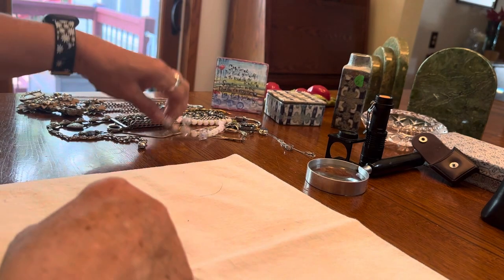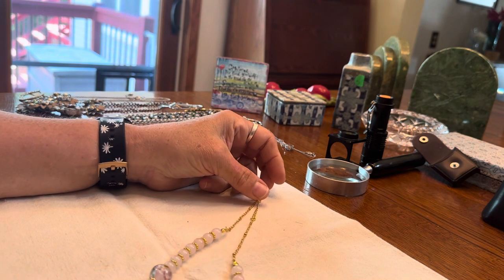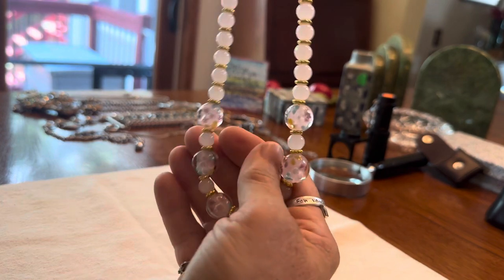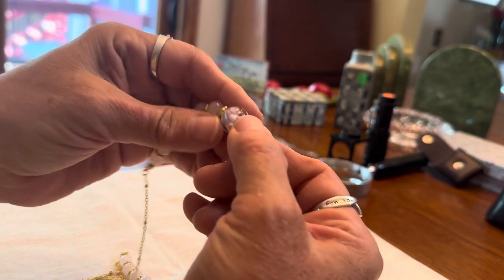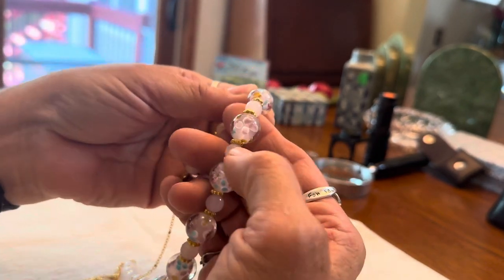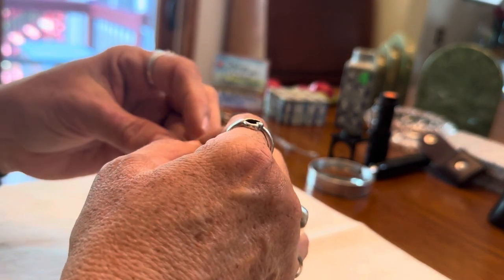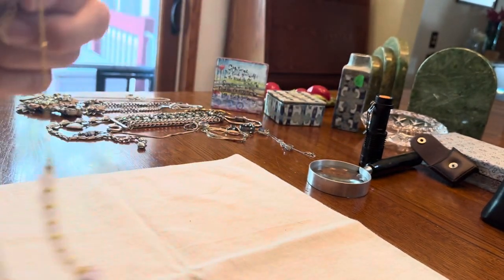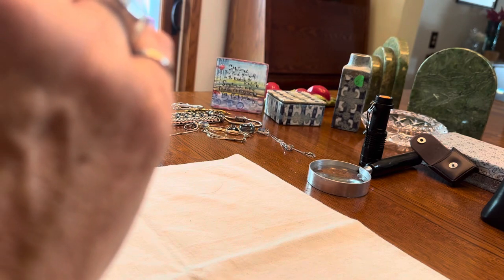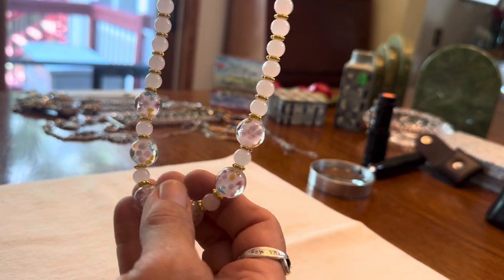Now let's get into the jewelry — always my favorite. The first piece I bought was this one for $1. I thought it was lucite but it feels like glass now — it's cold. It's very pink, like the Barbie core trend. I'll have to do a little more research on what exactly these beads are. I checked the clasp but don't see any markings — it doesn't look like gold to me. But I thought it was a really cute necklace for $1.